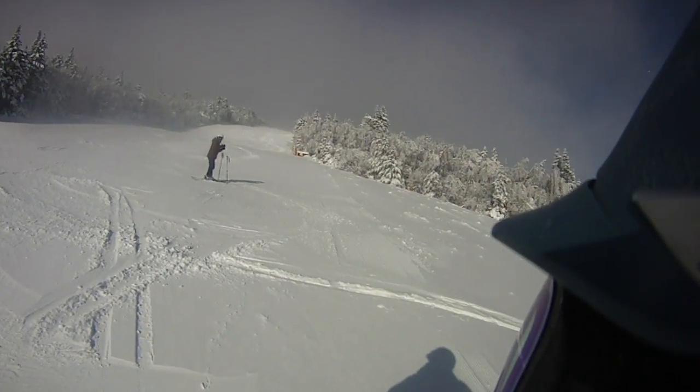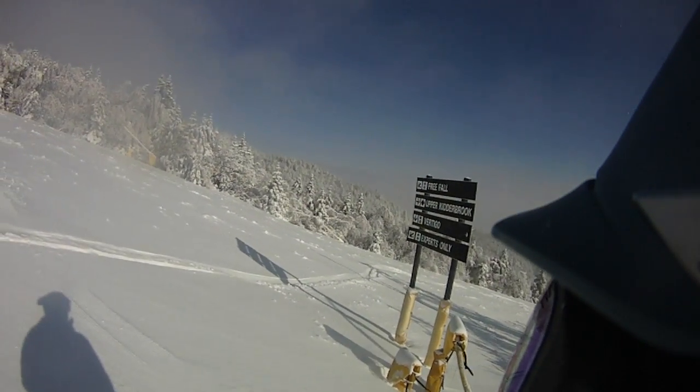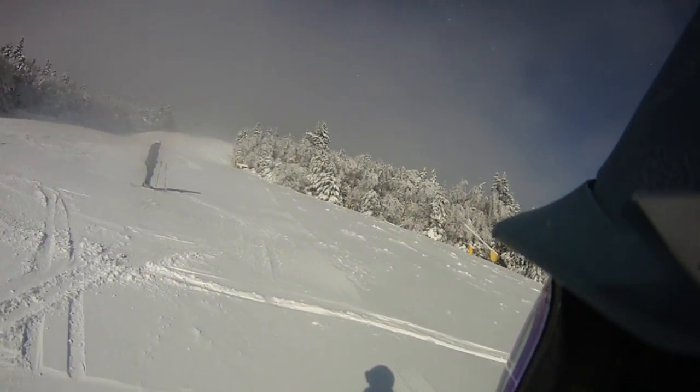So stop by Ski House, get tuned, get fitted, and get some of this wonderful scenery and snow at Stratton.